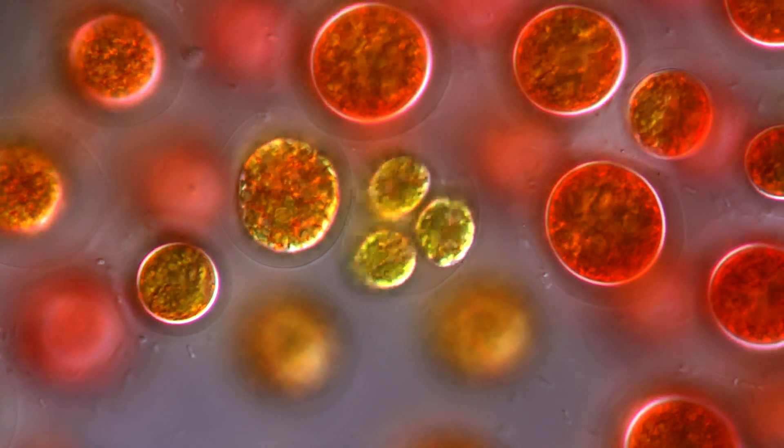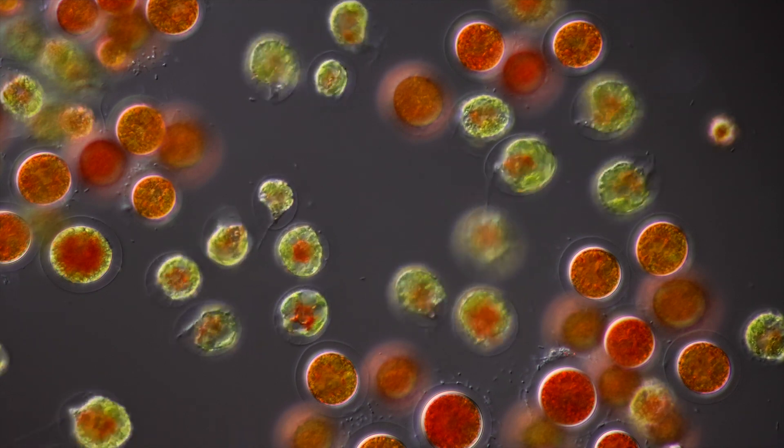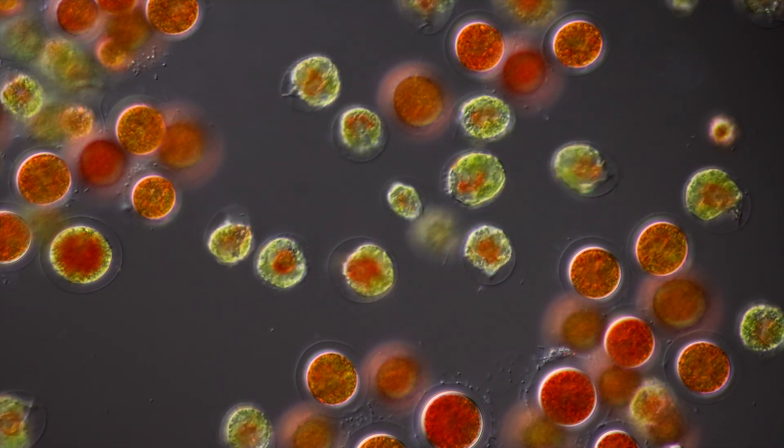When conditions like temperature, nutrients, water depth, and sunlight intensity are favorable, the green swarmers can be found in great numbers.